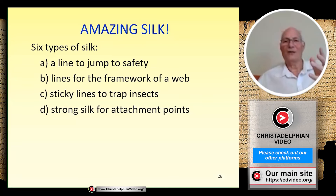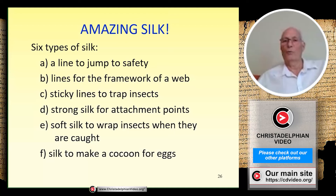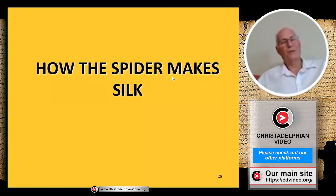Here's a picture of an egg sac with two spiders on the outside — inside are the eggs which will hatch into thousands of baby spiders. So: six types of silk — a drag line to jump to safety, strong lines for the framework of the web, sticky lines to trap insects, very strong silk to attach the web to branches and the ground, soft silk to wrap caught insects, and finally a special silk for the egg sac when it reproduces. Here's a diagram showing more detail of these amazing glands in the spider's abdomen. How the spider makes silk is still really an unknown secret.